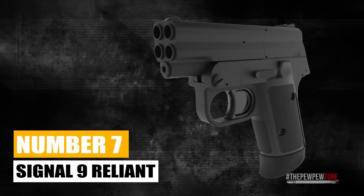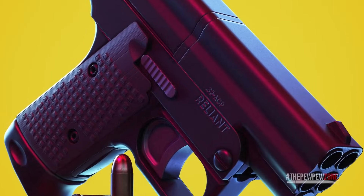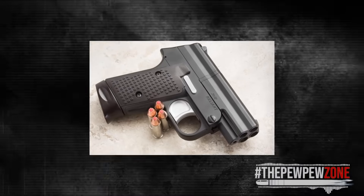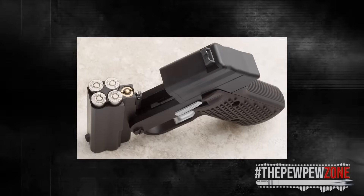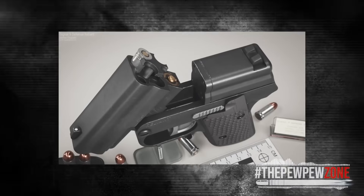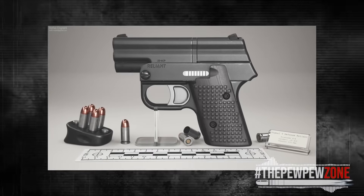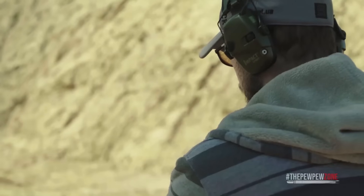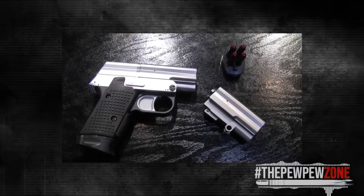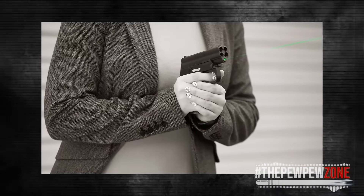Number 7: Signal 9 Reliant. What is so much cooler than one barrel? The Signal 9 Reliant answers that question with four badass-looking barrels. It uses four barrels and a rotating firing pin to achieve a reliable, compact weapon — a modern version of the two-shot Derringer. The barrels break down to load the rounds, and the firing pin sits between the barrels before the trigger is pulled. This means the Signal 9 Reliant is 100% drop-proof. The anodized aluminum alloy frame provides a durable structure that is also extremely lightweight — the 16-ounce weight and long but smooth trigger pull make it a pretty awesome shooter.